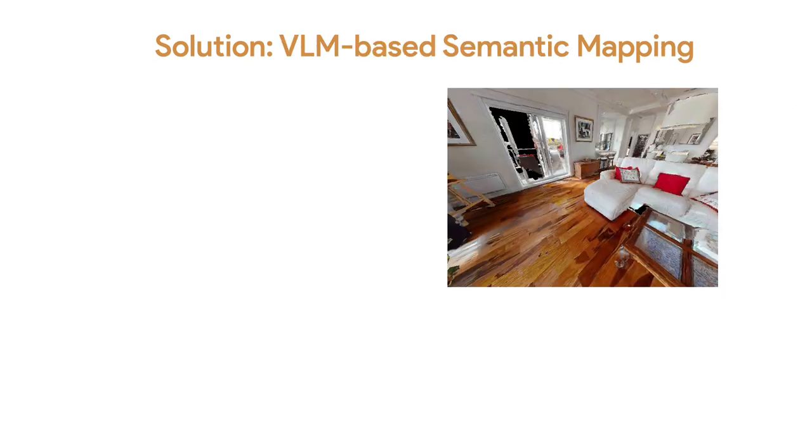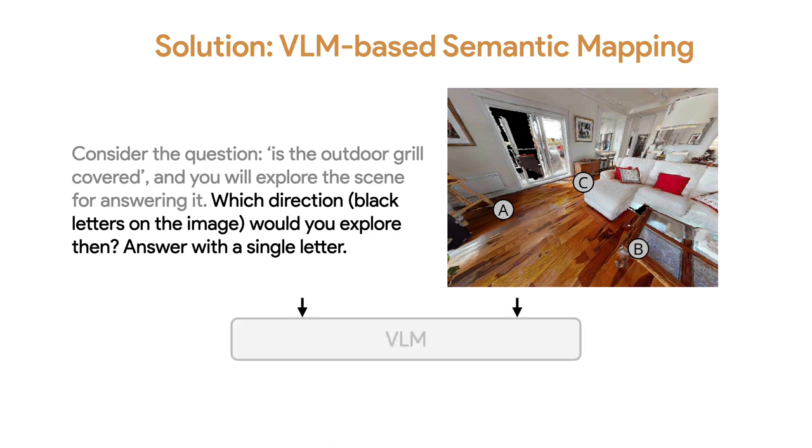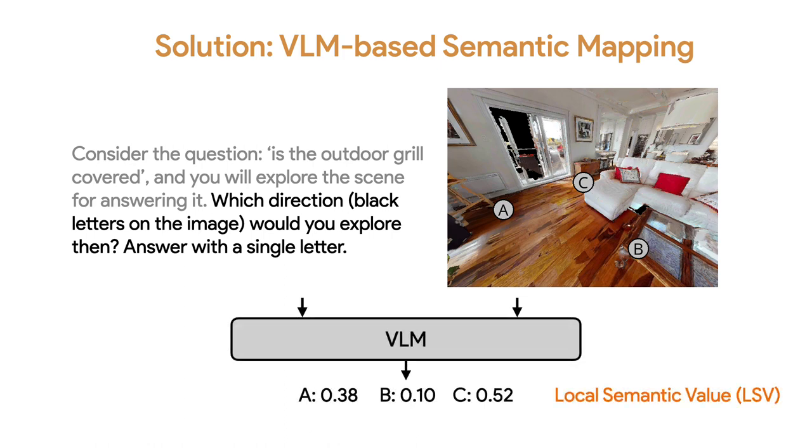On top of that, we propose VLM-based semantic mapping to leverage prior knowledge of the VLM to guide the robot in exploring semantically relevant regions. For example, the robot sees a view and we annotate the image at locations that are free of obstacles. For the question 'is the outdoor grill covered?', we ask the VLM which direction — indicated by black letters on the image — it would explore. We then look at the probabilities of the VLM predicting A, B, or C, representing its preference for exploring these locations. We call this the local semantic value, or LSV, which compares local locations within the current view.